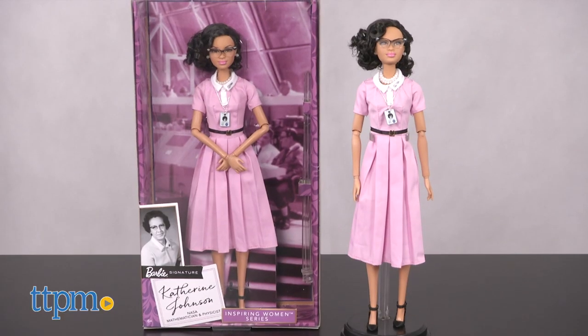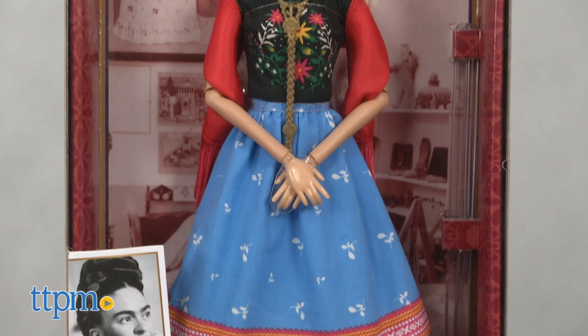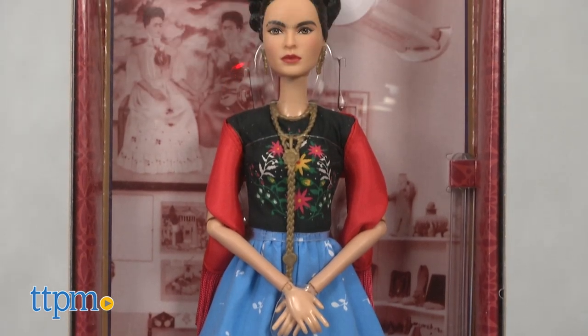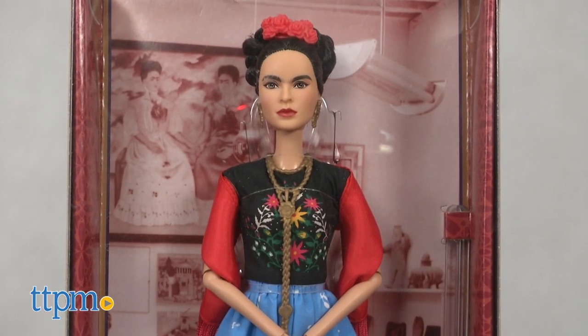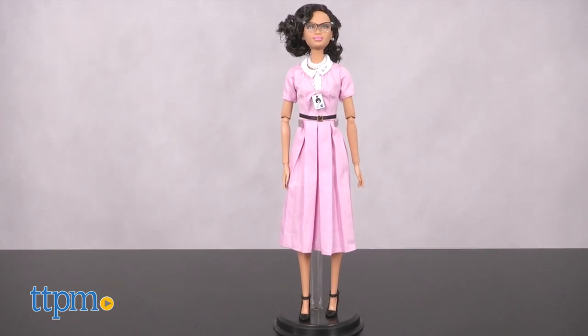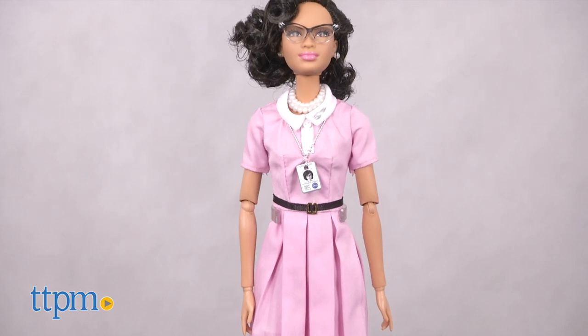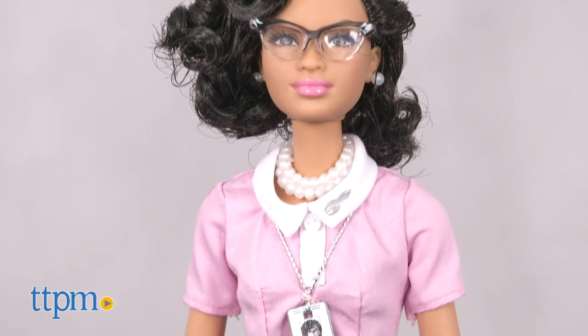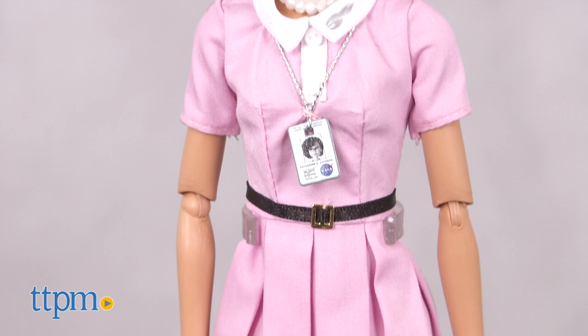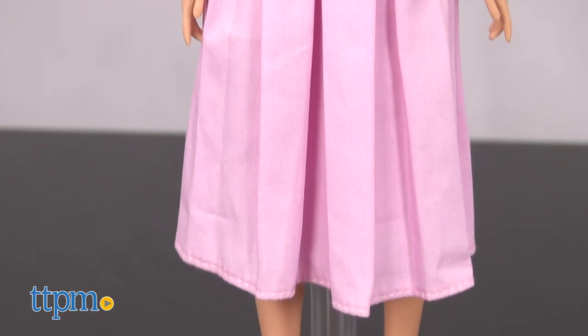Now let's talk about the doll and how exactly it does justice to this powerful lady. While some other dolls in the series have resulted in fans questioning the doll's likeness, Johnson — now 99 — worked directly with Mattel to ensure the look of the doll got her stamp of approval. The NASA scientist is depicted perhaps as she appeared during her greatest achievement during the space race in the late 50s into early 1960s.